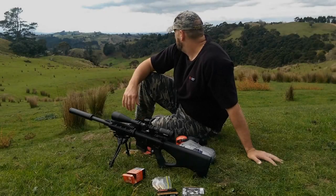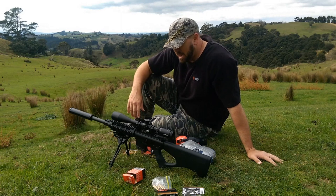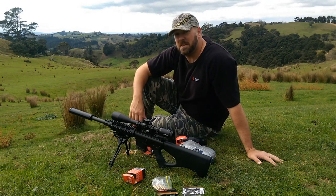Hey guys, welcome back. We're out here at the farm today and we're going to be shooting through a few different types of ammo for the AR-15 or any other kind of .223.